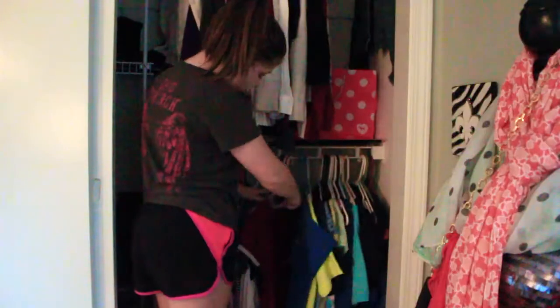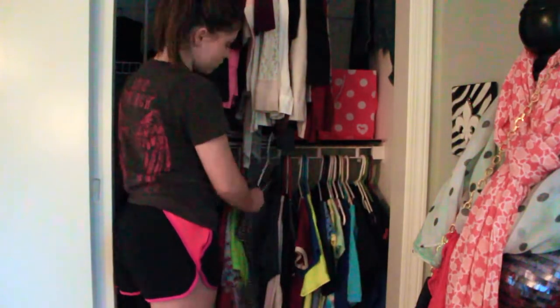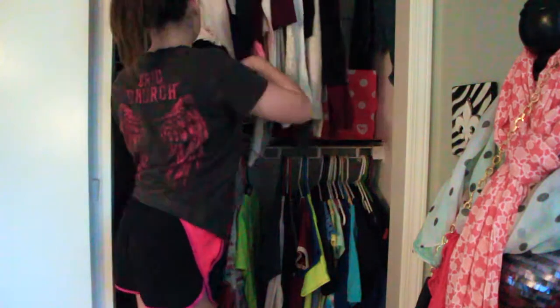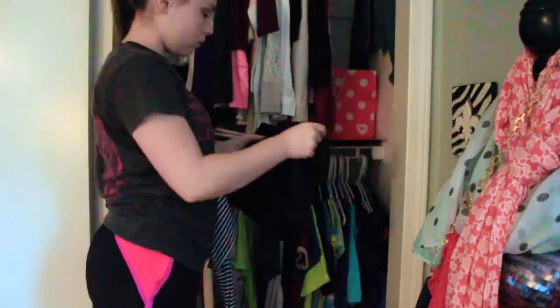Then I just head over to my closet and pick out an outfit for the day. I try to pick out my outfit the night before, but if I don't, I just go with the simplest pieces in my closet and pair them together and it works really nicely.